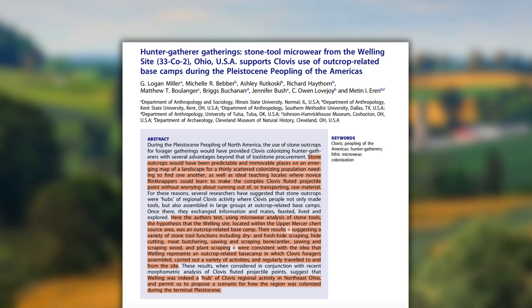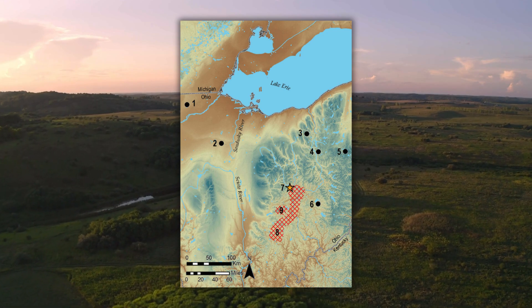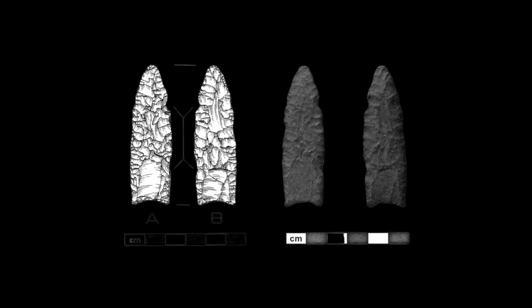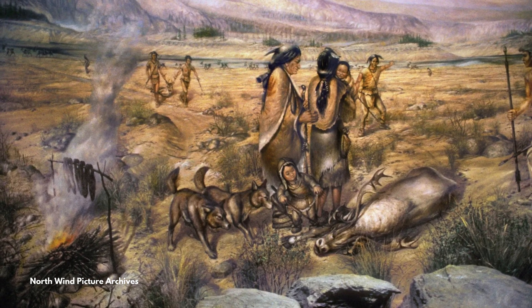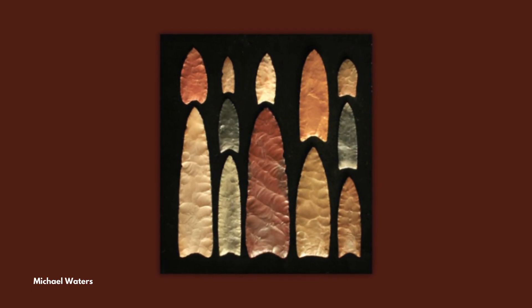Archaeologists found a Clovis base camp at a chert outcrop in Ohio called the Welling Site. Microwear analyses on an assemblage of fluted points and other stone tools there revealed a variety of functions: dry and fresh hide scraping, hide cutting, meat butchering, sawing and scraping bone or antler, and sawing and scraping wood and plant remains. It appears the Drag Island point served similar purposes — a great example of how not all archaeological discoveries represent the grandiose story of taking down a giant mastodon. To the people who used these artifacts, they were often just aspects of everyday mundane life.